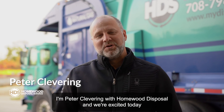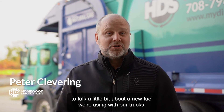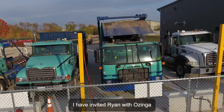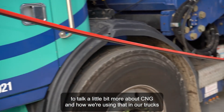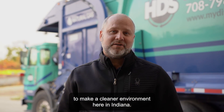Hi everyone, I'm Peter Clevering with Homewood Disposal, and we're excited today to talk a little bit about a new fuel we're using with our trucks. It's CNG here in Valparaiso, Indiana. I have invited Ryan with Ozinga Energy and Ryan with Drive Clean Indiana to talk a little bit more about CNG and how we're using that in our trucks to make a cleaner environment here in Indiana.